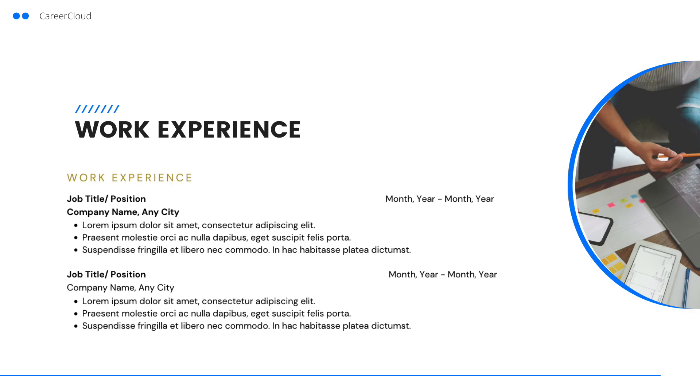Next is your work experience section. This section should take up most of the space on your marketing resume. In most cases, you should present your work history in reverse chronological order, working backwards from your most recent role. Each entry should include your title, the company's name, dates of employment, and bullet points that feature your accomplishments.